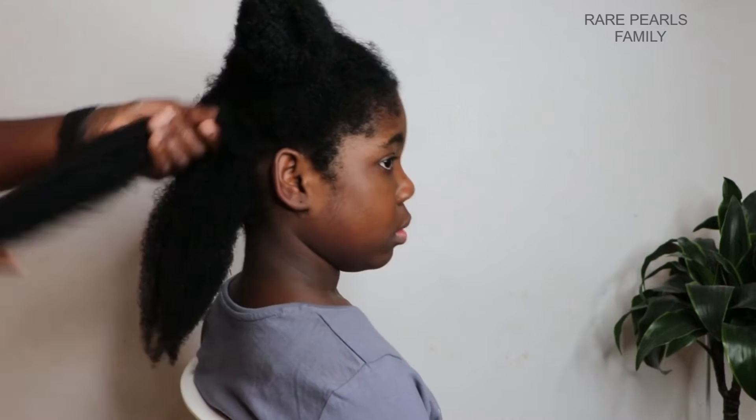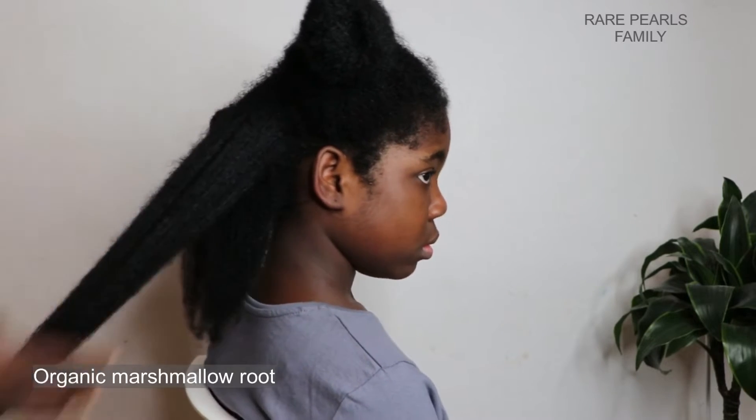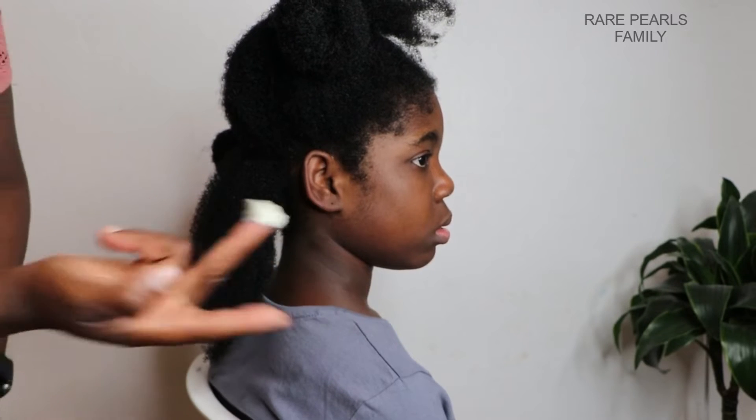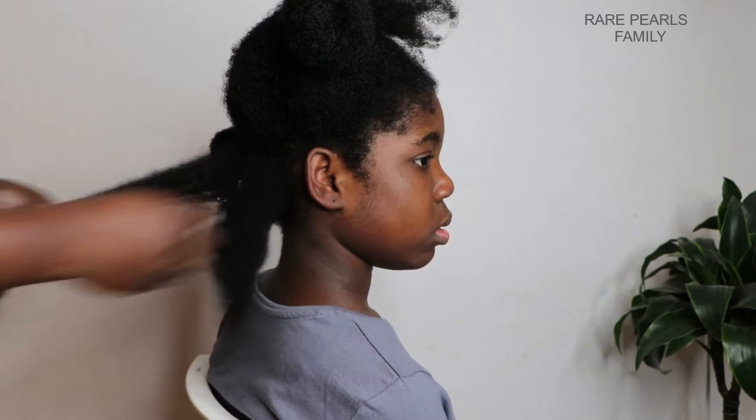It also contains organic marshmallow root, which helps condition dry scalp and hair, nourishes it, and aids in detangling by providing some slip.